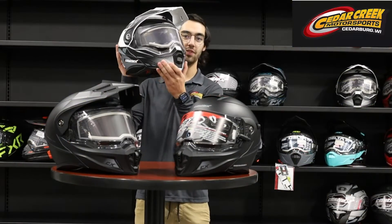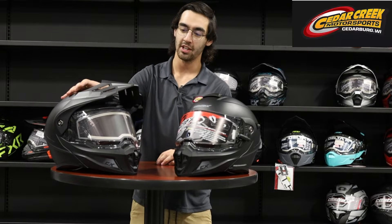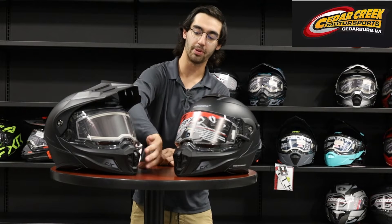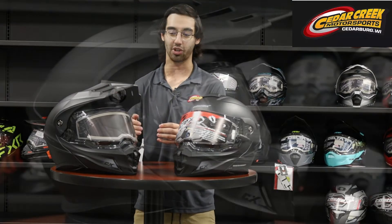So we got the CX950 V1 here — let's get this out of the equation. This is going to be the new V2. As you can already tell, it's got a little bit more aggressive styling. Got a nice visor here, and the mouthpiece sticks out just a little bit more so it's not so close — if you're claustrophobic, it helps out a lot.